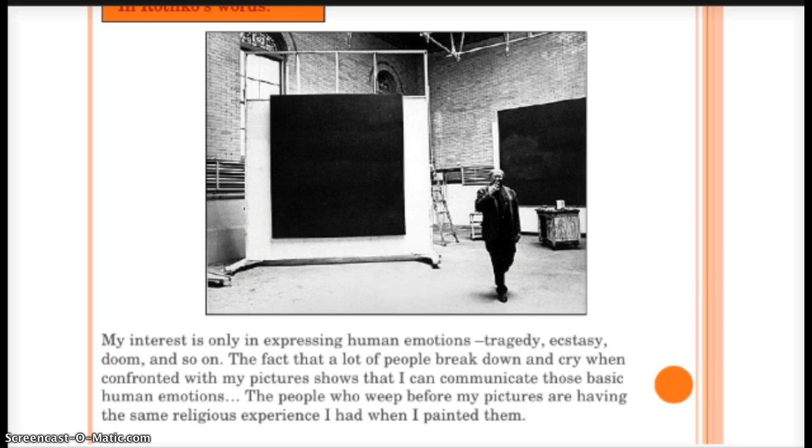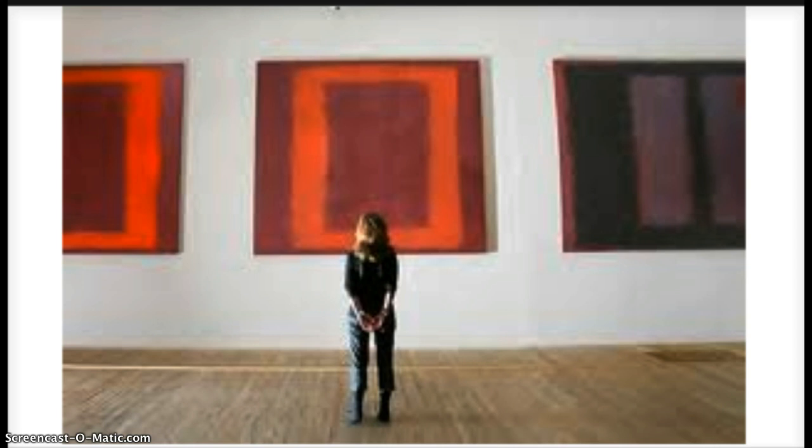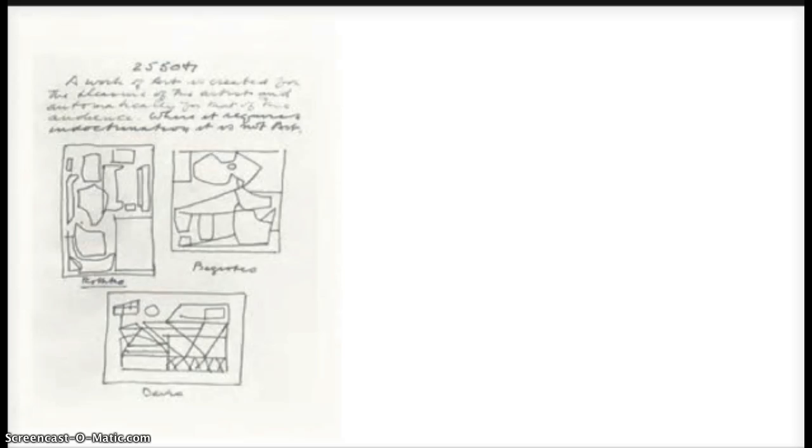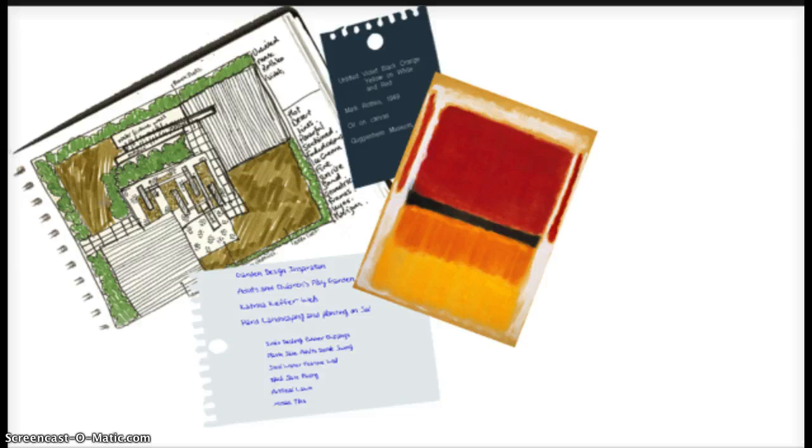So how can we create a piece similar to Rothko's thought process? We need to create a composition based off of color by using specific color harmonies to create emotion, while concentrating not on specific objects but on shapes and designs. First, think about what color harmonies inspire you. What colors are you drawn to? Think about what those colors mean and the emotion that they might represent. Here are some more examples of Mark Rothko's paintings to help you get started.